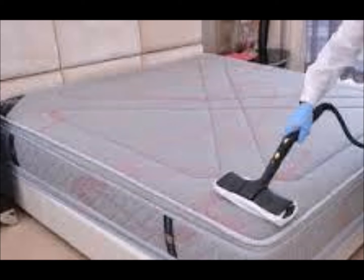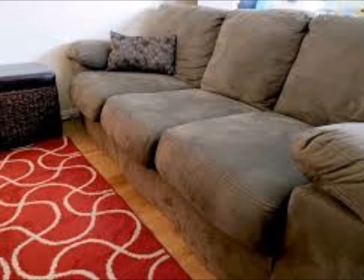When it comes to your carpets, sofas, car seats and PVC tiles, we give a professional touch.